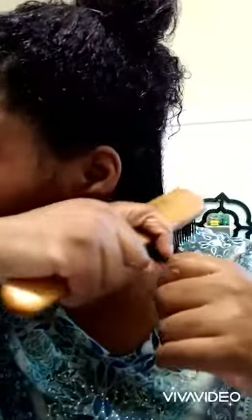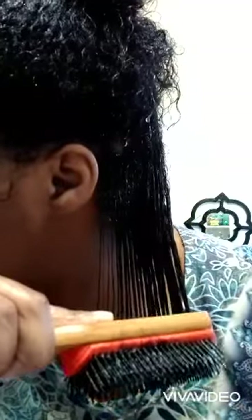Starting on the right back section, I'm only using the custard. I'm applying it from roots to ends, making sure the whole section is covered with product. I'm continuing this raking motion until I get the desired definition that I want. Look at that shine and definition! To define my curls even more, I like to use my Detangling Evolve Brush, and then scrunch it up to make sure the curls are formed.